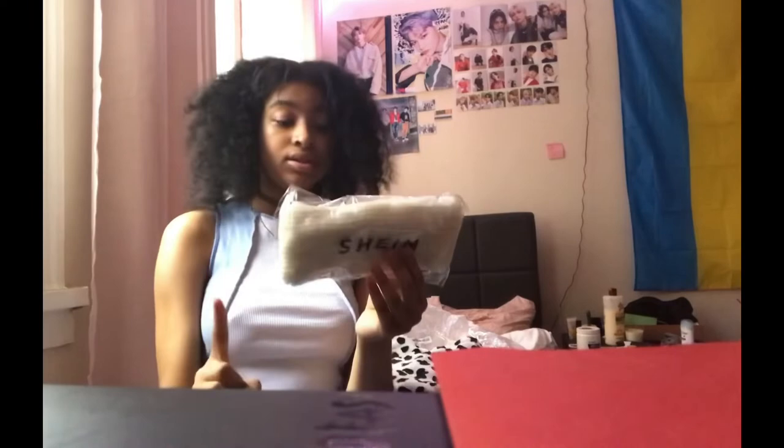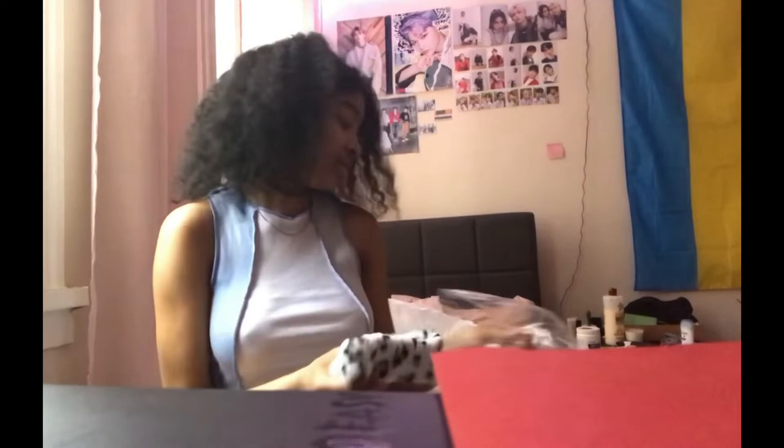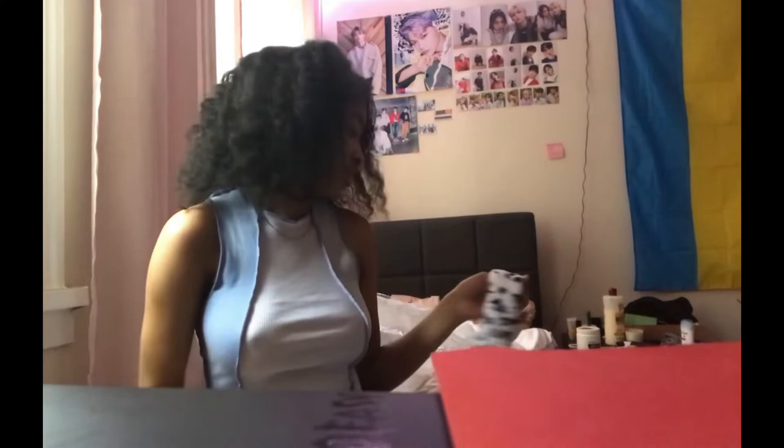These are leg warmers — white leg warmers. I also got this headband for when I do skincare. You know that girl whose videos are so hilarious where she has all the makeup on and then does her skincare routine? I got one of those headbands.